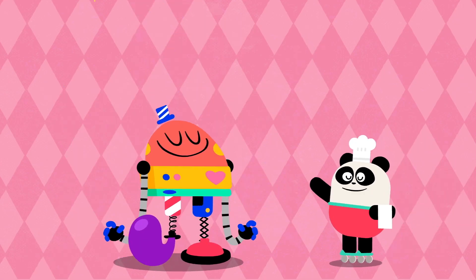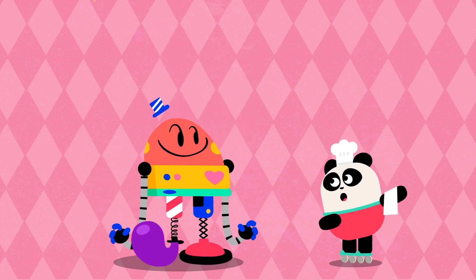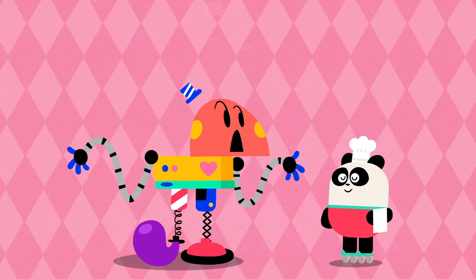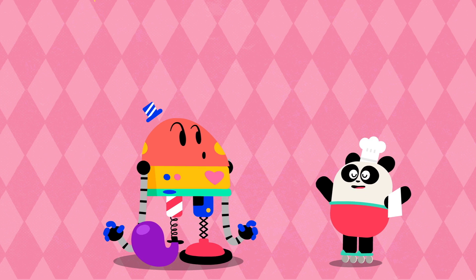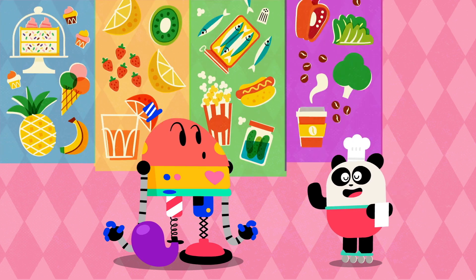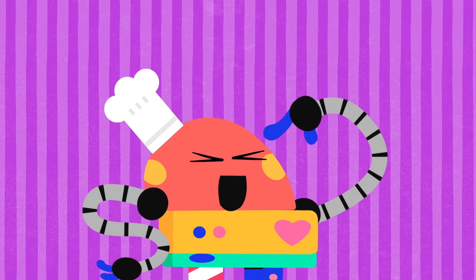Did you like the experience? More flavors! Nope, there are no more flavors! What? No more flavors? No, sir! These are the five flavors: sweet, sour, salty, bitter, and umami! Baby Bot knows flavors!